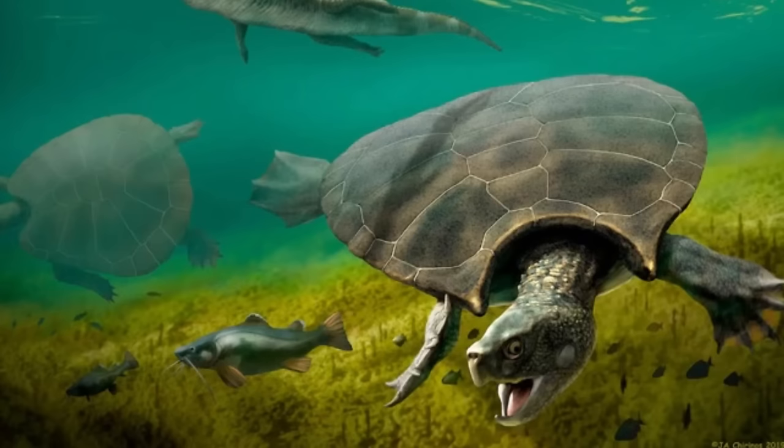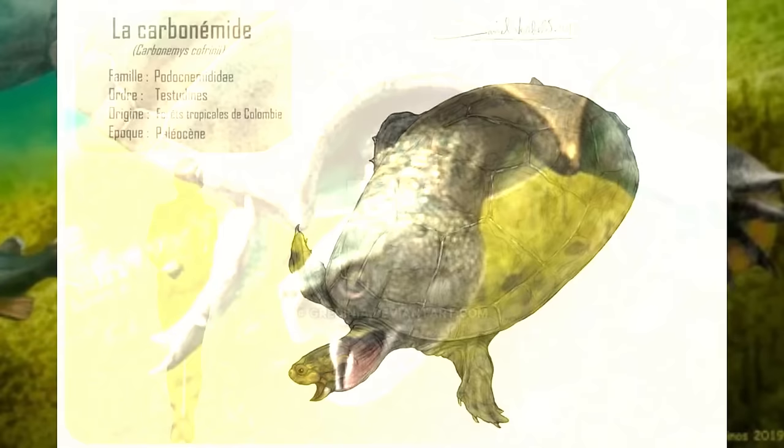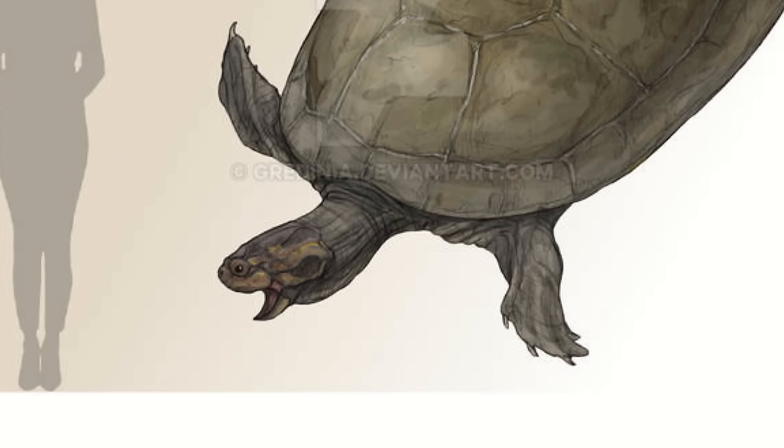Like most turtles, this was an omnivore, balancing vegetation with munching away on various molluscs and smaller vertebrates. Here's the thing though — when you're this big, smaller vertebrates encompasses a lot. With this in mind, Carbonemis likely hunted various lizards, crocs, and maybe some small mammals. And had a human come across it in life, well, I'd keep my distance.